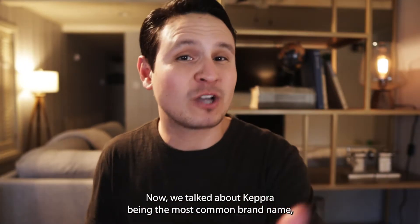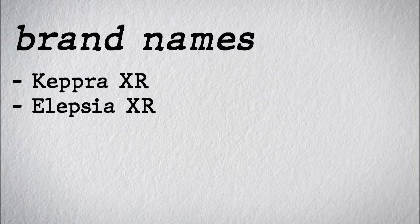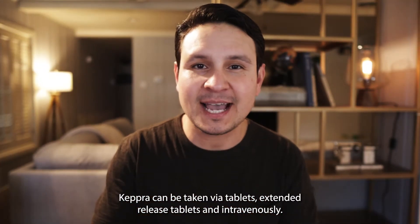Keppra is the most common brand name, but levetiracetam's other brand names include Keppra XR and Elepsia XR. Keppra can be taken via tablets, extended release tablets, and intravenously.